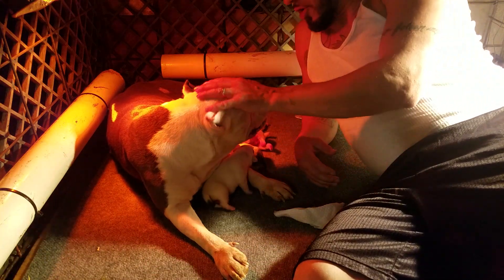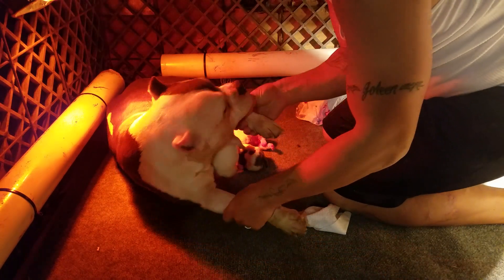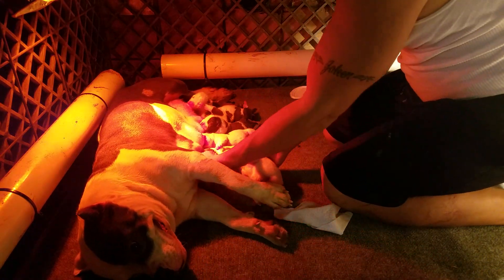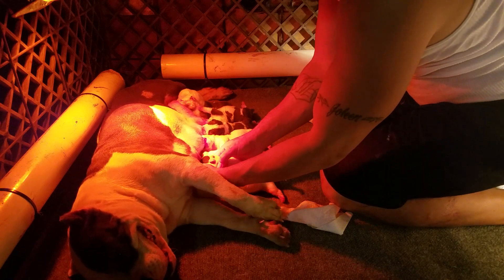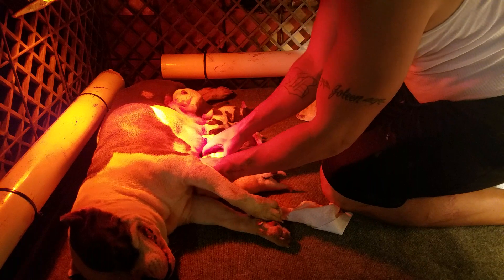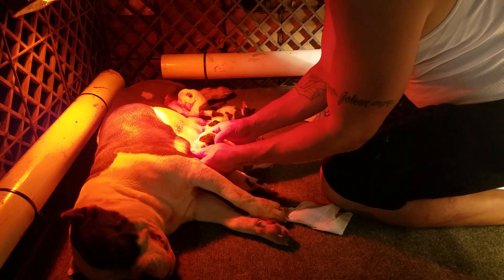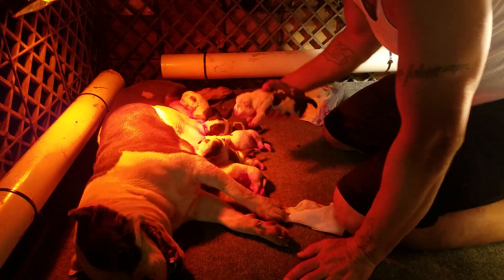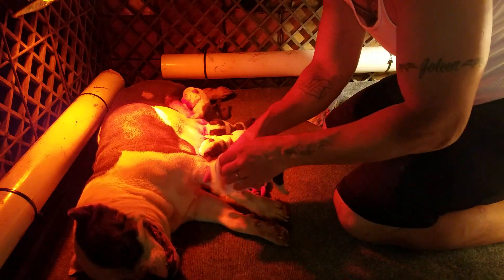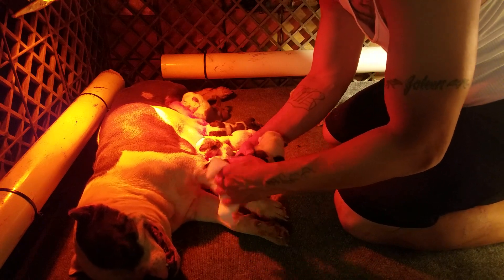Her motherly instincts kick in as time goes on, but the first and second days of having them, you really have to teach her. Another thing I do: I put mom on her side and I place the puppies on the nipple that I know hasn't been sucked on in a while. It's very important to make sure all nipples get sucked on, because that's how you get milk to come into them. So I'm stimulating the puppy.